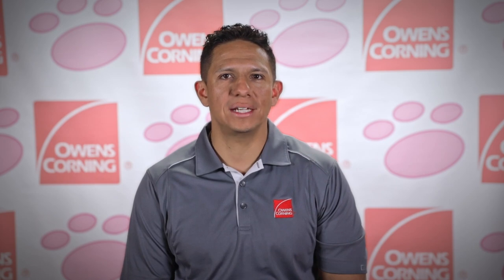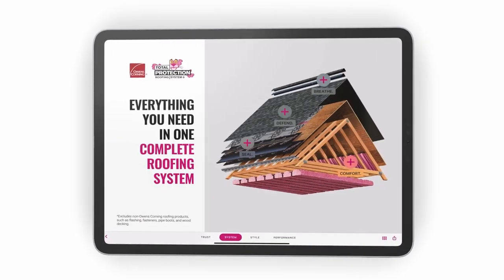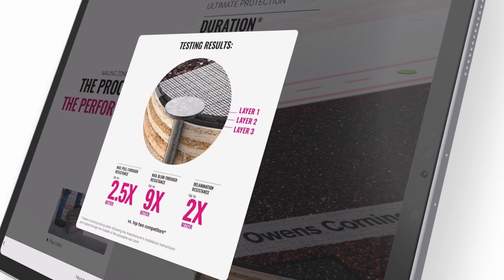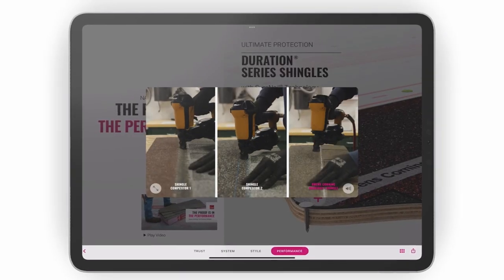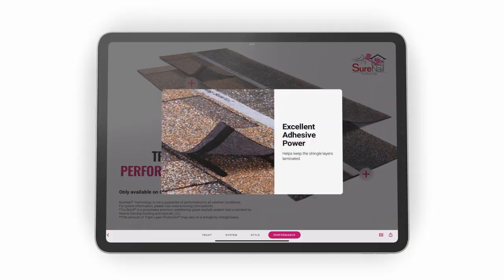Our app can help close more deals with powerful presentations that include interactive elements like comparison sliders and image or video pop-ups. Contractors can add video and dynamic picture comparisons to their presentations to show examples of what can happen to a roofing system with poor ventilation, and images of systems that they properly installed.